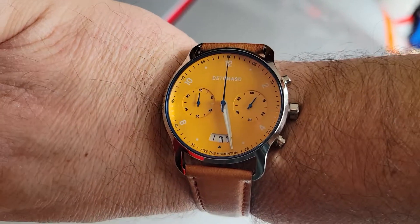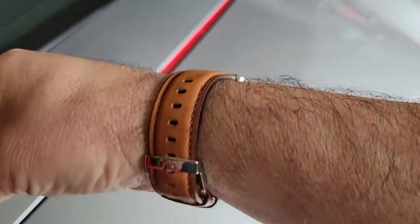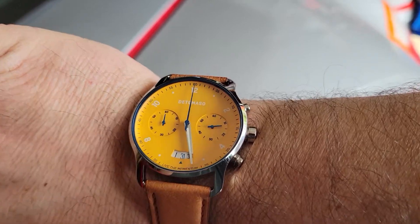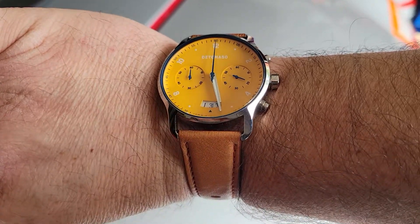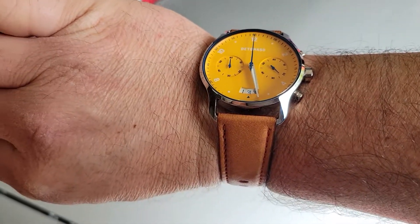Now they do watches, and they have them in all sorts of cool colors. I had to get yellow because it looked really cool — like a really 1950s Italian sports car look. This watch is super affordable too, it was like $135 shipped. And none of this is sponsored; these guys have no idea who we are and we don't do sponsorships. I paid my money for these, I just like them and thought I would share them with you all.